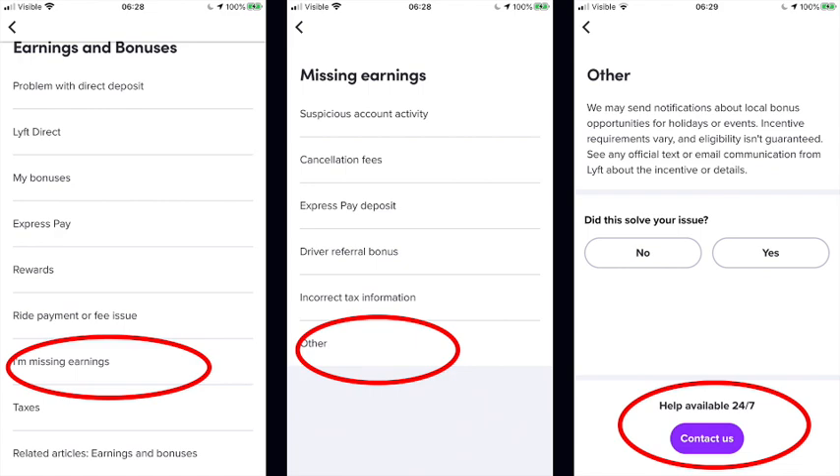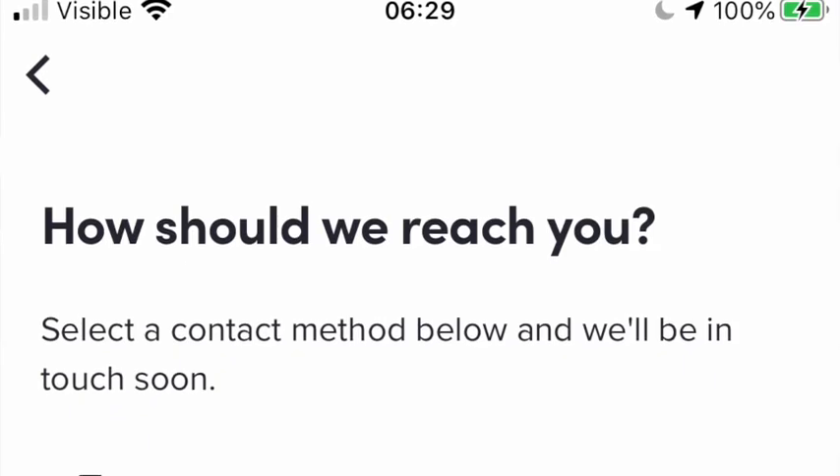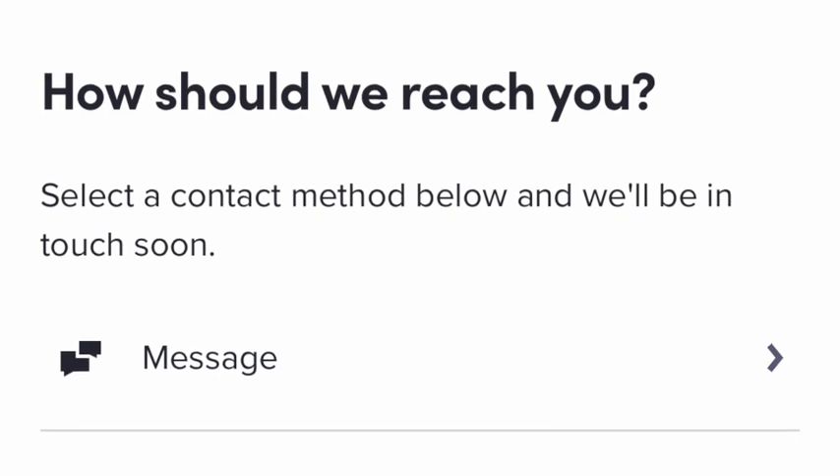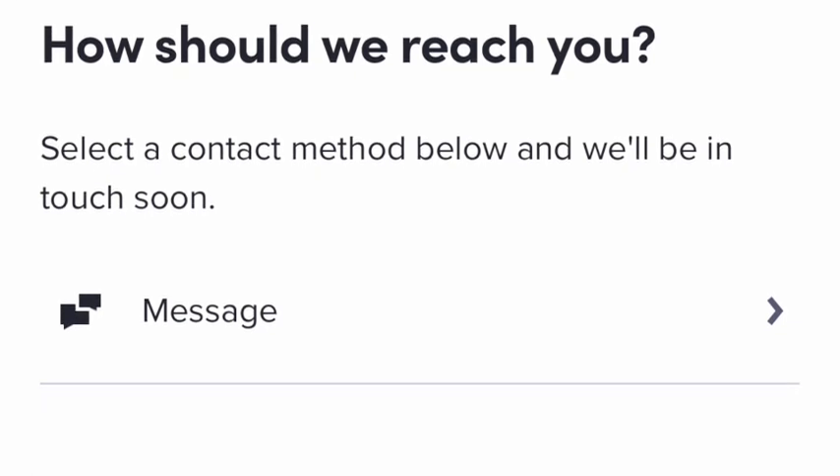Once I hit Contact Us, it says 'How should we reach you?' and the only option you have is Message. So you click there and leave a message. When working through the app, it's difficult because there are so many different options. What I found is if you click Other, you'll get to a place where you can actually type something in. Otherwise they keep referring you to different articles and solutions — they're trying to filter out people who don't really need to communicate with them, providing answers so you don't need to reach out and use their manpower.